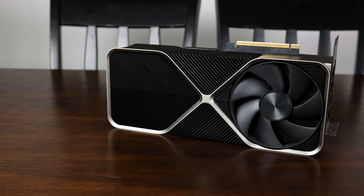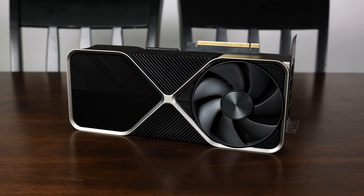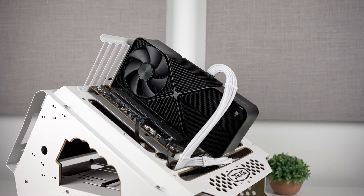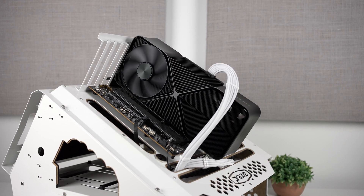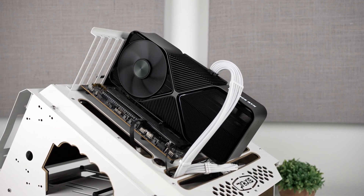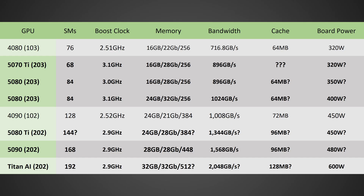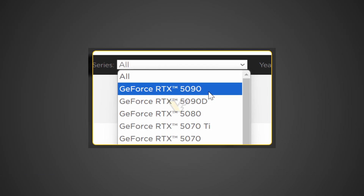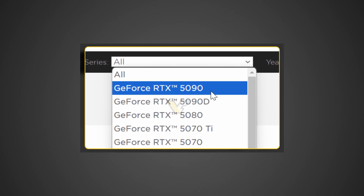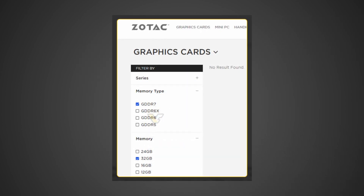Everybody is looking forward to the RTX 50 series because it's promising a ton of performance improvements and some VRAM improvements, at least on certain SKUs — and one such SKU is the RTX 5090. Although a lot of previous leaks and rumors did turn out to be correct, I was actually underestimating the VRAM. I was originally expecting 28GB, but according to a videocards.com article, the RTX 5090 is indeed going to come with 32GB of VRAM, scraped from Zotac's website before it was promptly removed.